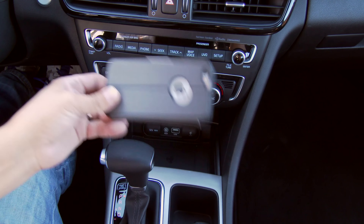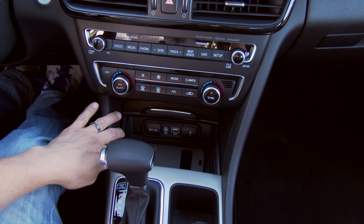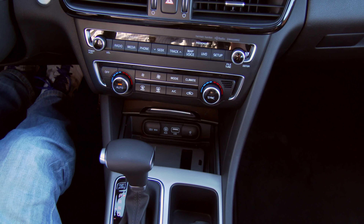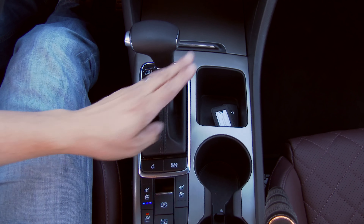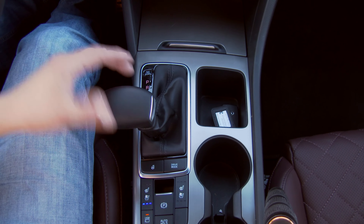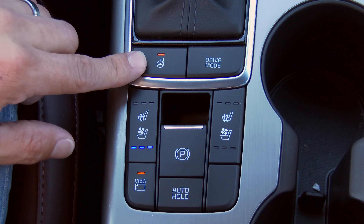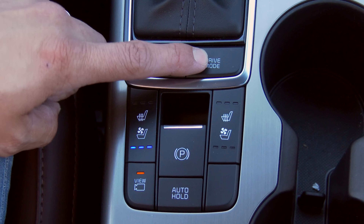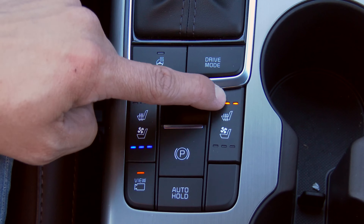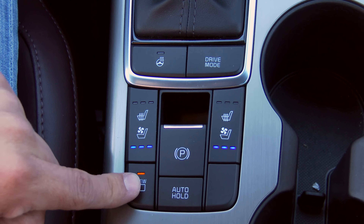Continuing down, we have a storage cubby that easily accommodates an iPhone, a single USB port, Qi wireless charging indicated by that little light, and a 12-volt power outlet. Note that iPhones can't Qi charge at the moment — it's limited to certain devices or iPhones with a Qi charging sleeve. Further back, we have another storage cubby, two very large cup holders, and a traditional console shifter. Behind the shifter, we have new buttons: heated steering wheel, drive mode select — eco, sport, and normal — heated and ventilated seat controls, an electric parking brake, auto brake hold, and the button to enable the 360-view camera system.